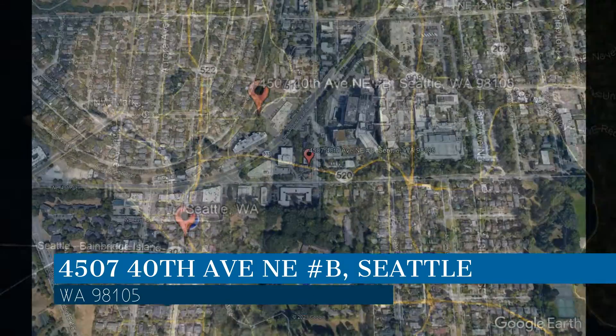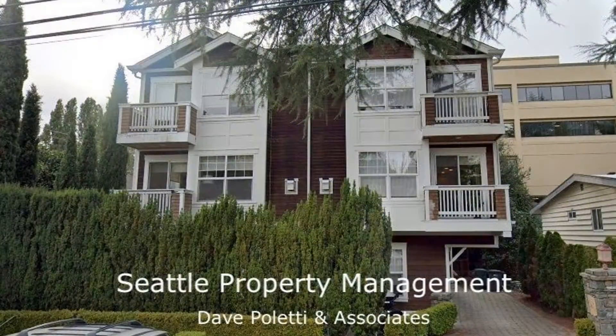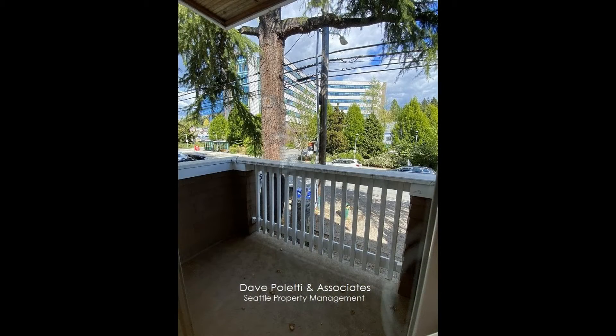This property is located at the address on your screen. This beautiful two-bedroom property with a garage could be what you're looking for.